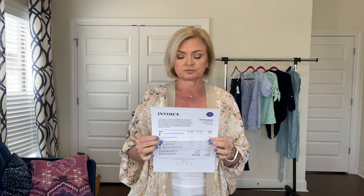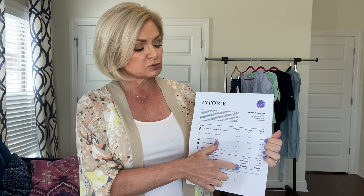They also send you a return envelope, postage paid, and a little envelope that says 'Hello, Beautiful' with your invoice inside. One nice thing that Fashion does is they have a tiered discount program. On the invoice they show your full price, your 25% off price if you keep three items or more, and your 30% off price if you keep the whole box. That's a really good discount. I don't know of any other box that offers that — Stitch Fix only offers 25% off if you keep all five items.